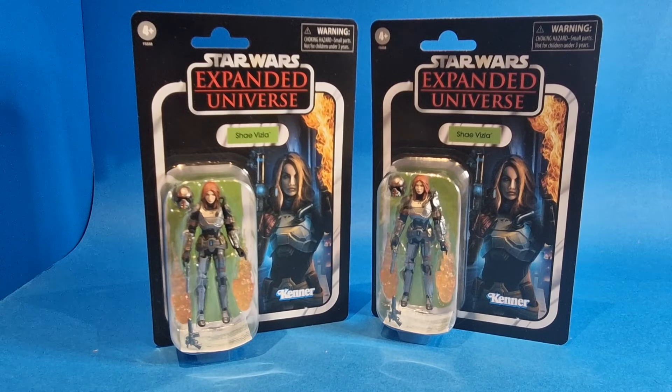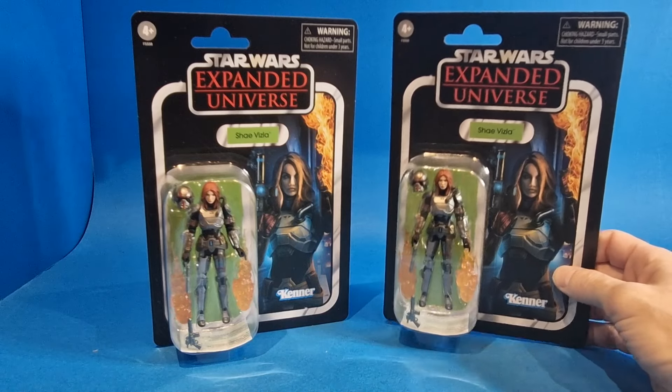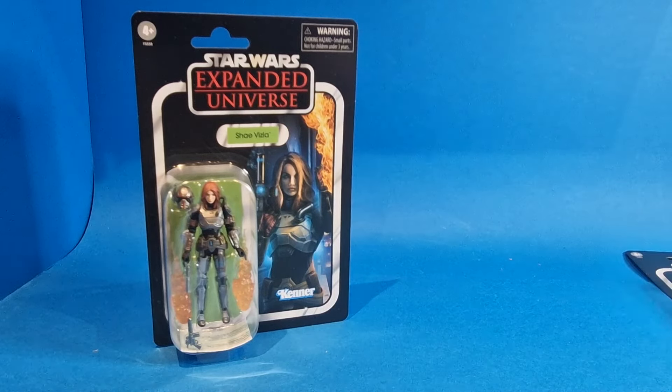So here we have Shea Vizsla from TVC and this is on an Expanded Universe card back. She is VC101. As you can see, I have two — one to open and display, and the other to keep on the card back. This one I'll be opening and this one I'll be keeping on card. This is a better card than this one.